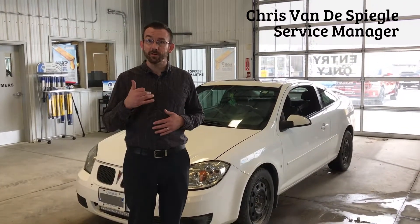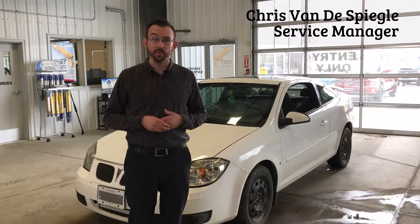So if you need that inspection done, if the time is coming and you need to get that done, give us a call here at Big Rock and we can schedule an appointment.